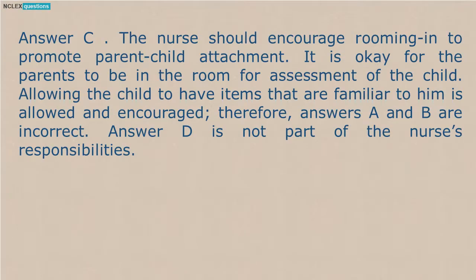Answer C. The nurse should encourage rooming in to promote parent-child attachment. It is okay for the parents to be in the room for assessment of the child. Allowing the child to have items that are familiar to him is allowed and encouraged. Therefore, answers A and B are incorrect. Answer D is not part of the nurse's responsibilities.